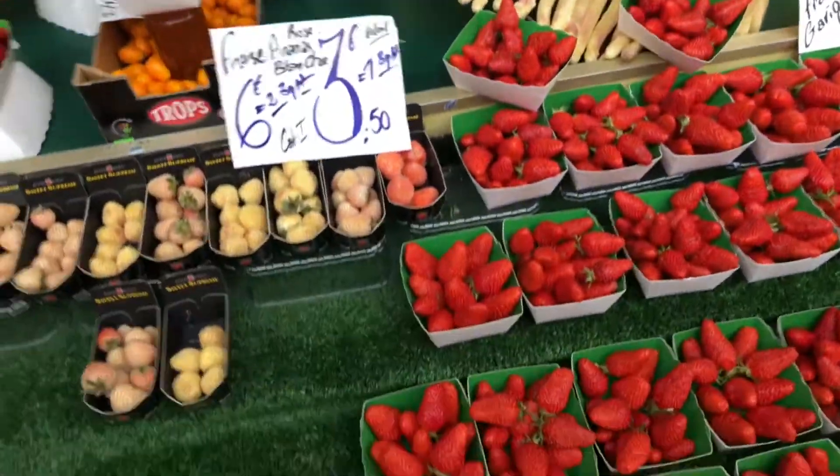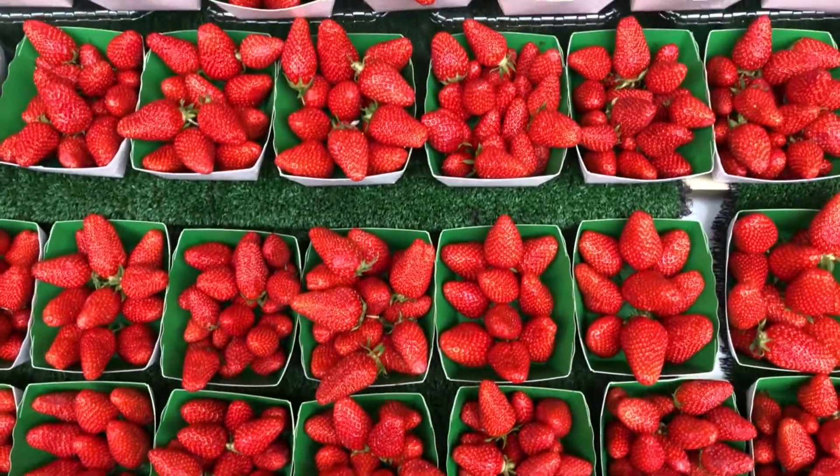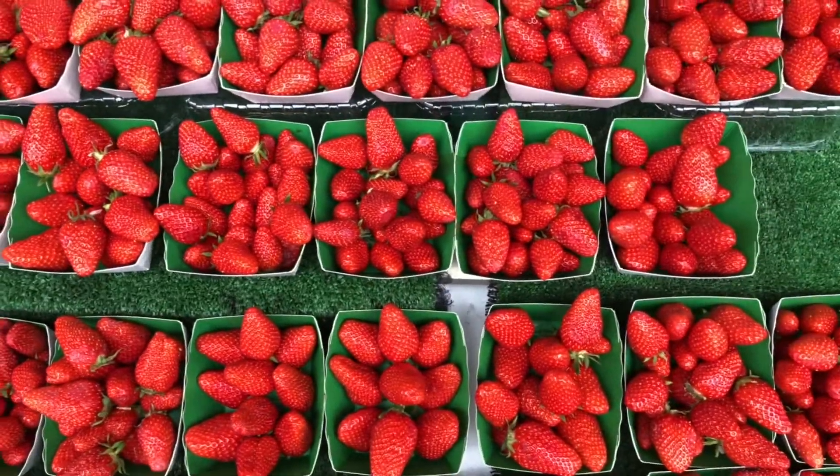So we don't speak a lick of French, but I'm finding if we say bonjour and smile, people will then be nice to us. I think I want to get some of these strawberries, y'all. Look at these strawberries! They look perfect. We're going to get some of these.